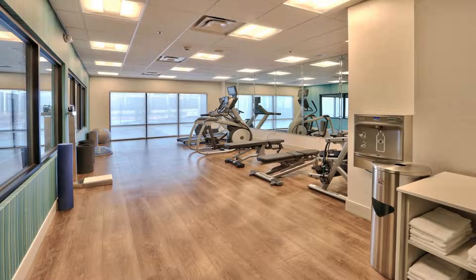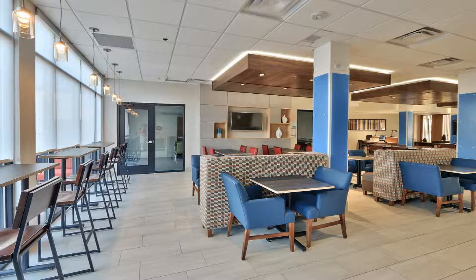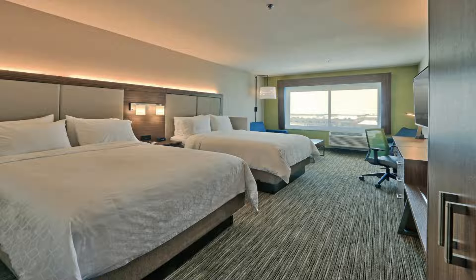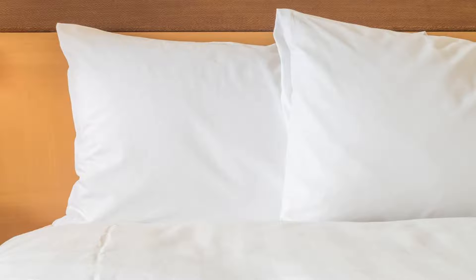Guest rooms in the hotel are equipped with a flat-screen TV. At Holiday Inn Express and Suites Albuquerque East, an IHG hotel, every room is equipped with bed linen and towels. A continental breakfast is available daily at the accommodation. The hotel also offers three-star accommodations with a hot tub.